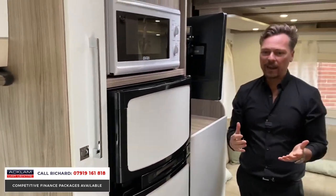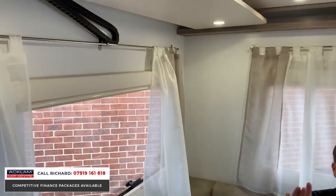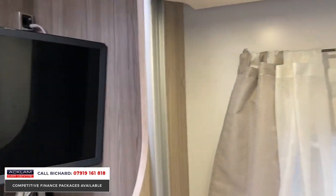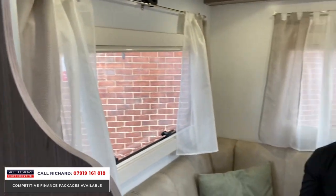Behind you, you've got the living area, then the U-shape lounge down at this end — really good space. You could probably fit one, two, three, four, five, six people in this area comfortably, with windows all around. We've also got the TV which comes with this motorhome as part of the package, so that's another cost you won't have to pay for. On an evening, my wife and I could enjoy this area while the kids sleep at the front — completely separated.